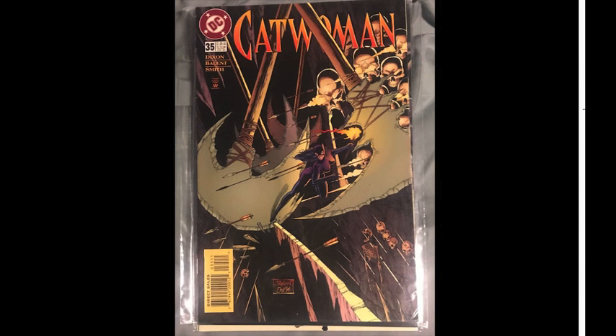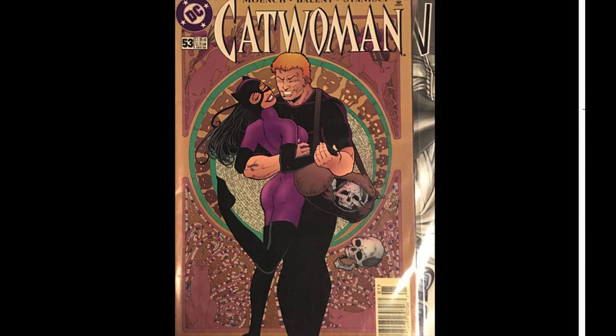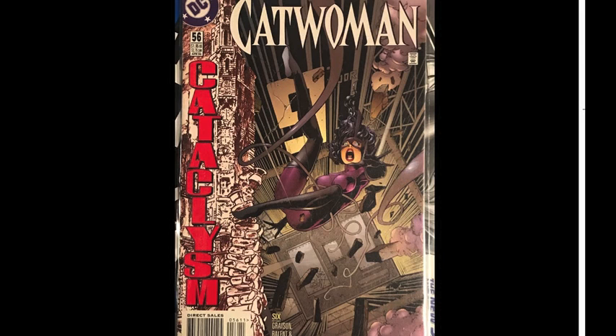Nothing too huge to mention, other than I'm within 20 issues of having a complete Catwoman in-the-title collection. I've picked up every Brave and the Bold with Catwoman, all of her main solo series stuff, and of course the Batman and Catwoman stuff. I should have everything, or pretty close. Like I said in the last video, probably the Adam Hughes issue 51 cover is just going to be the last one I get.